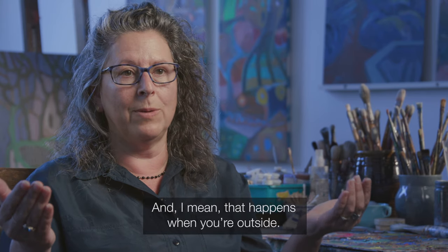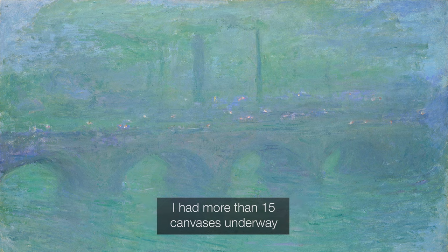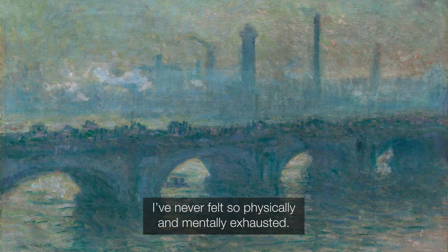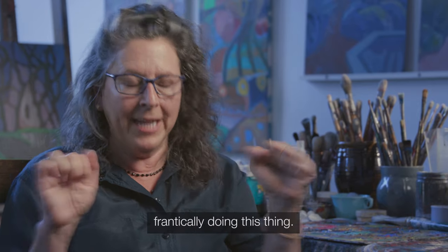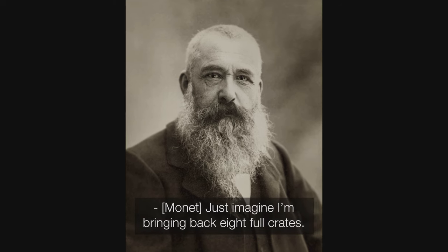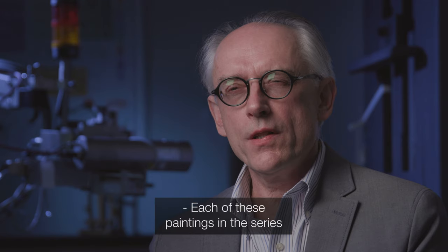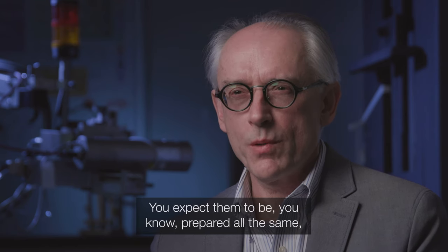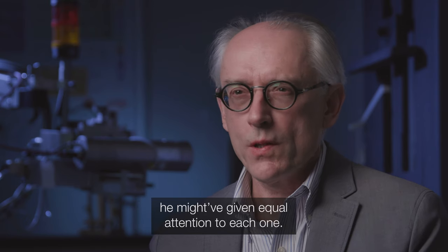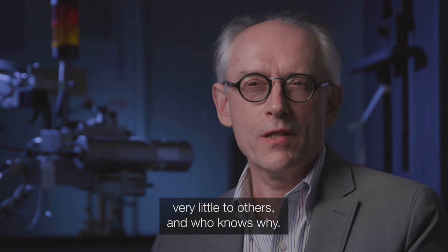And that happens when you're outside. I've never seen such changeable conditions. I had more than 15 canvases underway, going from one to the other and back again. I've never felt so physically and mentally exhausted. I imagine he was pretty frantic, frantically doing this thing. Just imagine — I'm bringing back eight full crates, that's 80 canvases. Each of these paintings in the series is a little bit different. You'd expect them to be prepared all the same, but no. He actually gave a lot of attention to some, and very little to others.